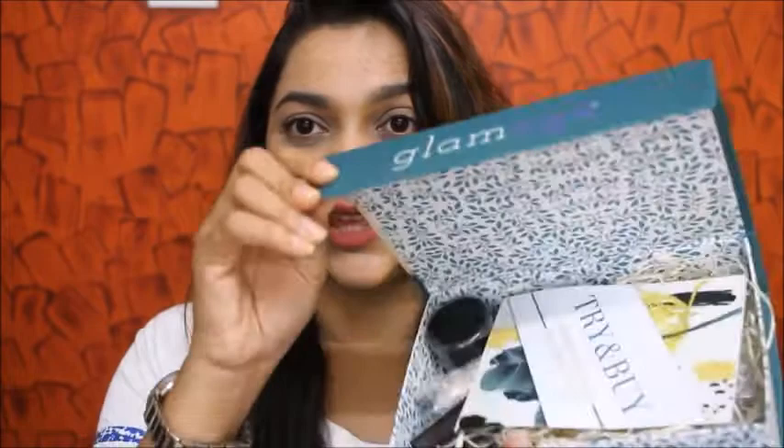Hello you guys, welcome back to my channel! Today I'm going to be unboxing the Glamego box for this September month. If you're interested in knowing what we have received inside this September box, then continue watching. This is how my box looks like this month, and once you open it, you have the things inside here.